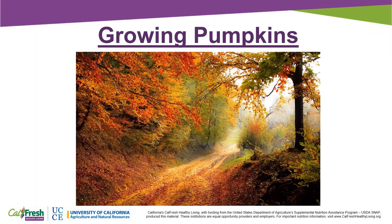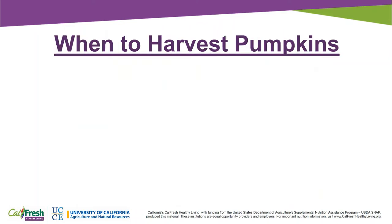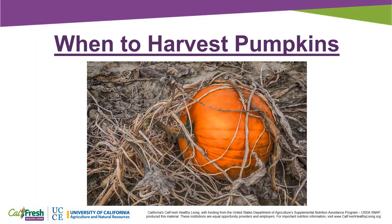Pumpkins grow best during warm weather and are usually ready to eat by October or November. Pumpkins grow on vines that can grow as long as 30 feet. Pumpkins are ready to harvest when the outer shell is hard and mostly orange in color, and the vine will also start to turn brown.